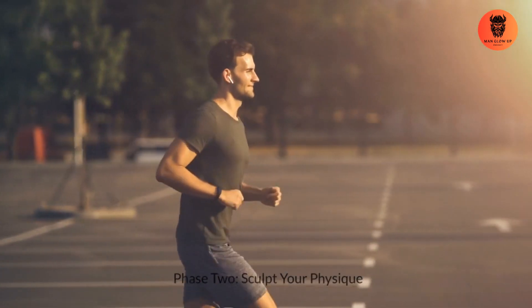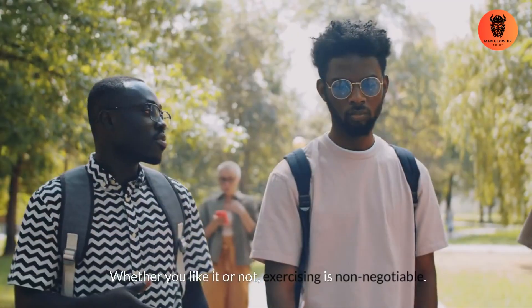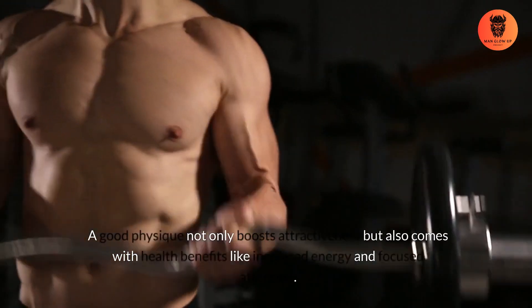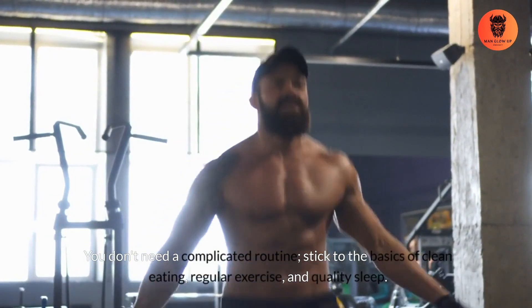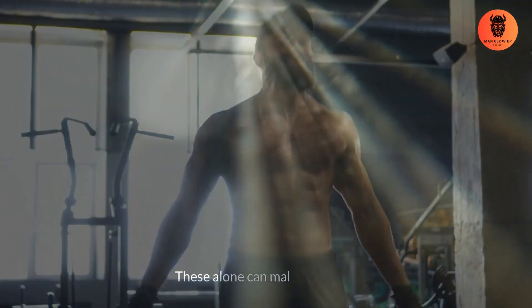Phase 2: Sculpt your physique. That star student has got a killer physique. Whether you like it or not, exercising is non-negotiable. A good physique not only boosts attractiveness, but also comes with health benefits like increased energy and focused attention. You don't need a complicated routine — stick to the basics of clean eating, regular exercise, and quality sleep. These alone can make you shine.